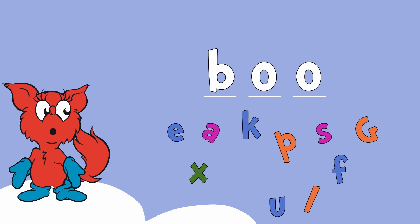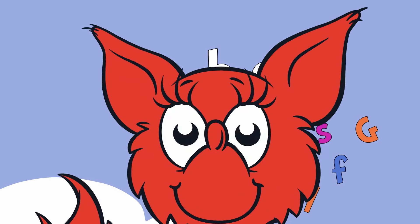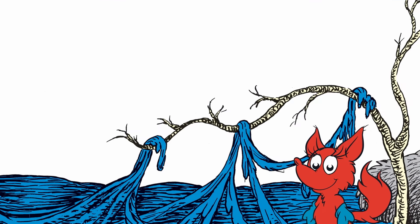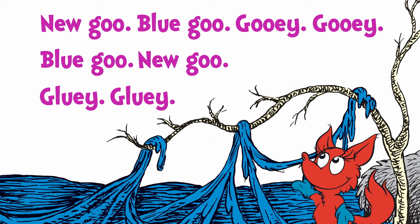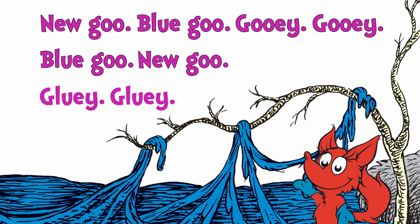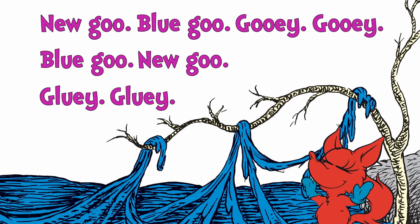Now, wait a minute, Mr. Fox. You changed the G to a B. B-O-O. Boo! You sneaky cheeky fox. Let's try reading one more tongue twister together. Ready? New goo. Blue goo. Gooey, gooey. Blue goo. New goo. Gluey, gluey. Oh, what a silly thing to say.